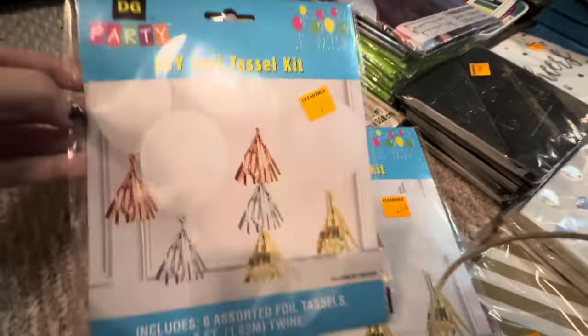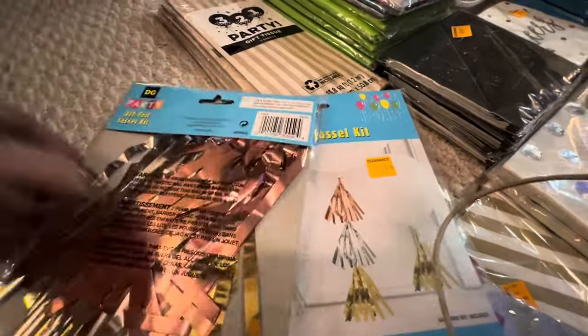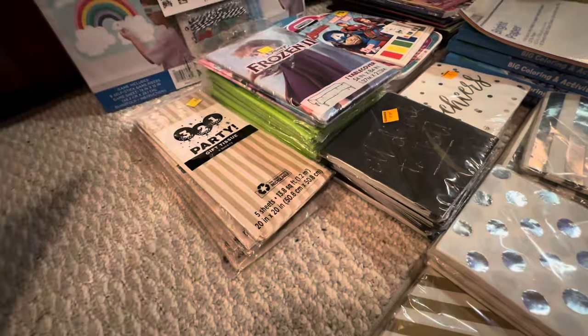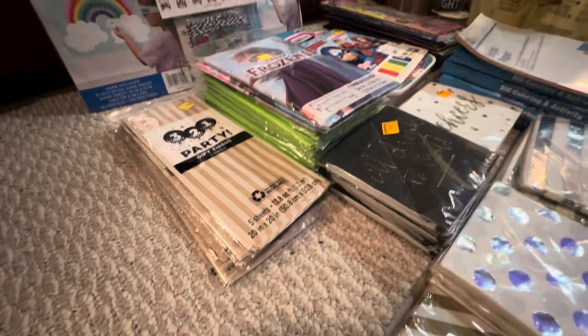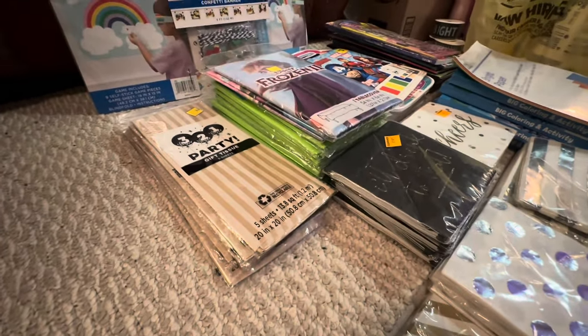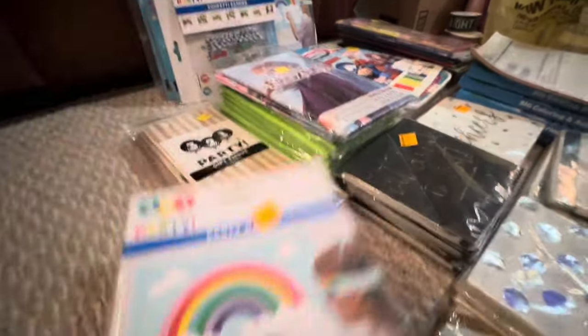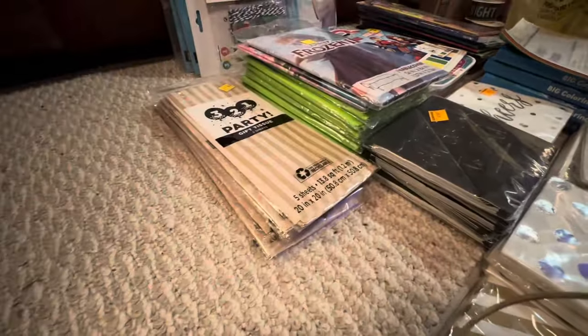I found two more of the foil tassel kits. I did go to stores I had not already been to looking for clearance pennies — I tried to go a different direction, and that's why I found a whole bunch of the kind of older ones.